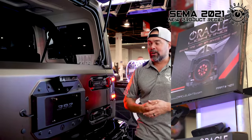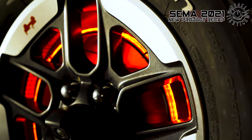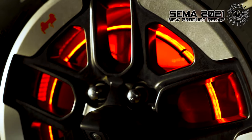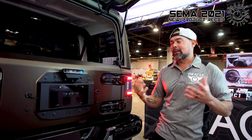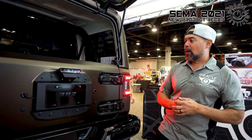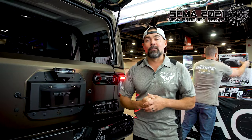The other products we want to touch on are our LED third brake light — this one has a spare tire delete — but if you have a spare tire, we also offer a spare tire LED ring that goes in there. When you hit the brakes, the rear spare tire lights up, which is really nice if you have a 35 or 37-inch tire and can no longer use a factory light. It's been a popular product — ours is a little brighter and a little different than what else is on the market.